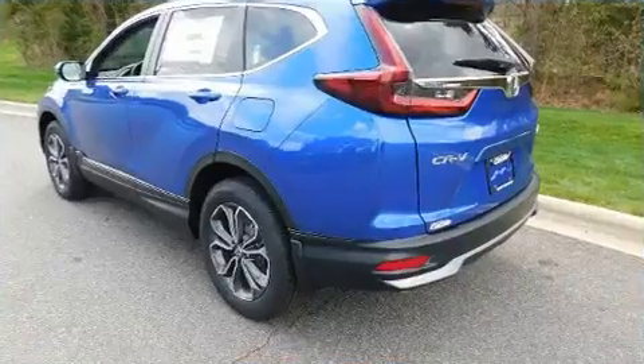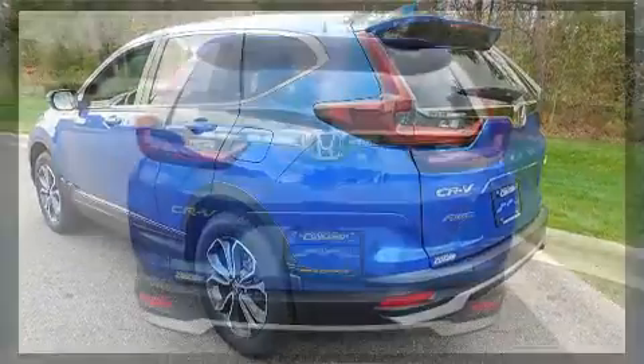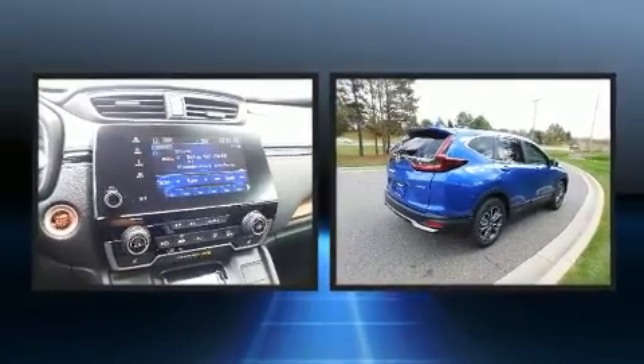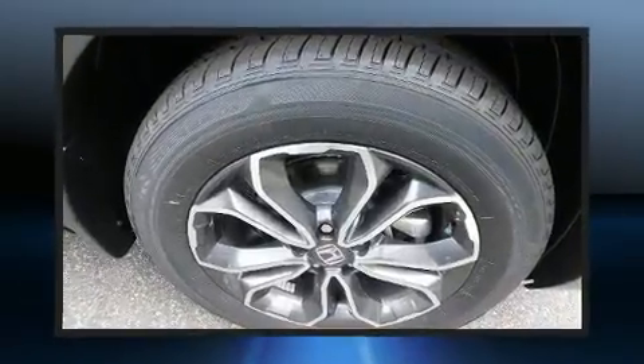Top features include a split folding rear seat, a blind spot monitoring system, a power liftgate, and seat memory. Features such as automatic climate control and leather upholstery prove that economical transportation does not need to be sparsely equipped.